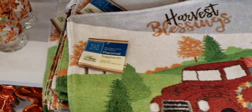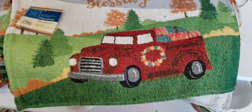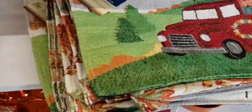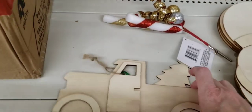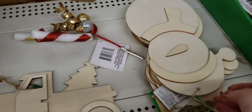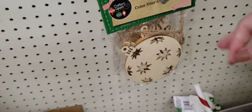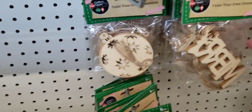We're going to start right here — they have some new placemats with the little red truck, leaves, another truck pattern they had last year, and pumpkins. There's also a wood cutout for Christmas with the red truck, a Christmas tree, and a snowman. Here are some Color Your Own ornaments — it's a five pack with Christmas bulbs and comes with twine as well.